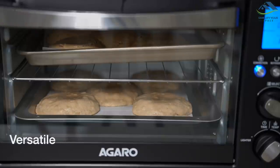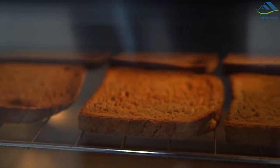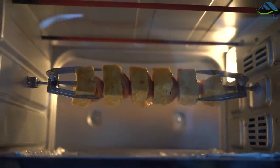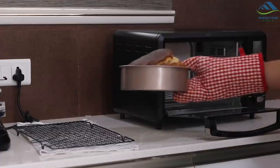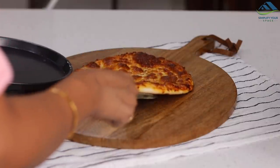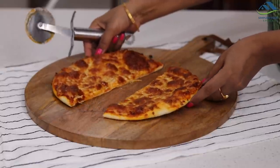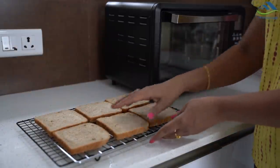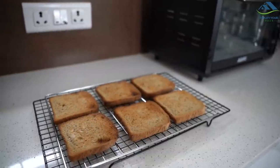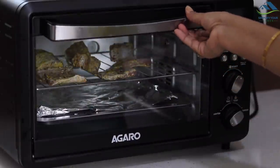The best part about an OTG is you get to use three different functions — baking, toasting and grilling — eliminating the need to buy a grill or toaster separately. From making beautiful cakes to cupcakes, from cookies to homemade breads and pizzas, it can do a lot. You can toast six to eight bread slices at one go, which is a great feature. You can also make grilled recipes like grilled chicken or fish in this OTG.